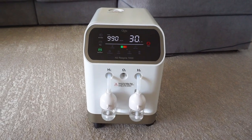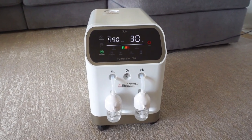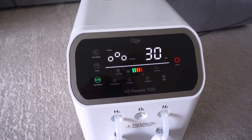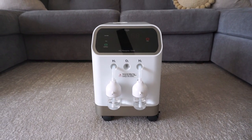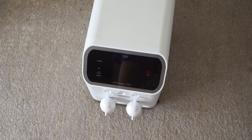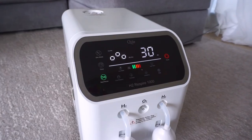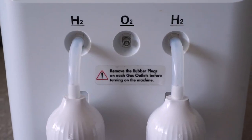We selected the H2 Respire 1000 from many other products for these three main reasons. Number one, we wanted to find a reputable H2 company. QLife Hydrogen Solutions has been around for many years and has a full line of molecular hydrogen machines and generators. Number two, we wanted an H2 company that has their products independently tested by third-party testing facilities. QLife has worked with H2 Hub, H2 Analytics, International Hydrogen Standards Association, and SGS.